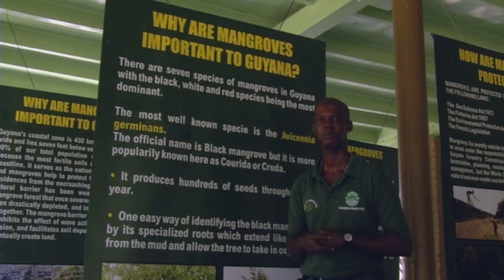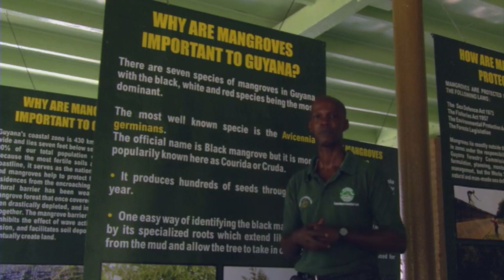We know mangroves protect us from the sea, so why don't we protect them also? The spin-off effect of the mangrove restoration project has maintained actually two dozen families in the five villages, which is the reserve area.